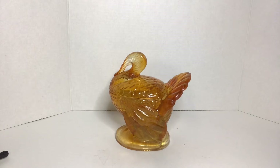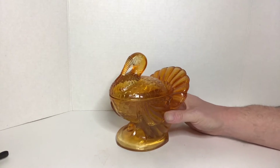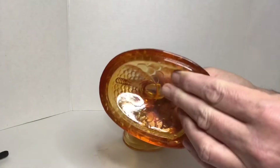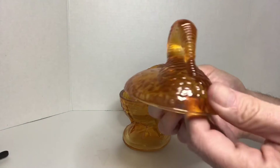And then I came across this L.E. Smith Turkey Candy Dish — no chips, no cracks — it's in good condition.